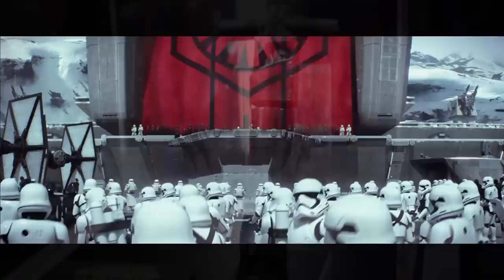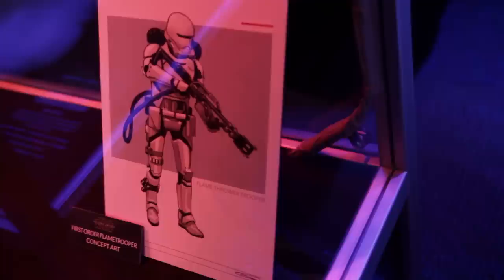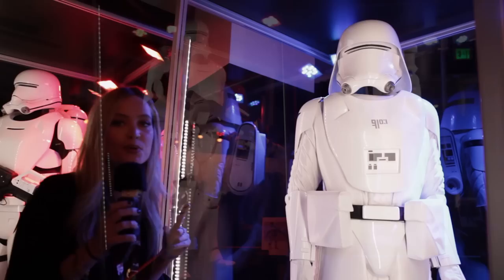JJ Abrams already revealed the brand new Stormtrooper, but have a look at this. This is the First Order Flametrooper. Pretty awesome, but something even cooler this way.